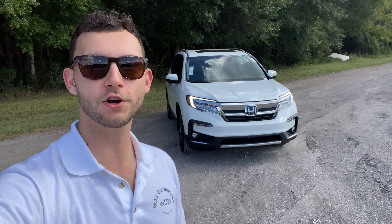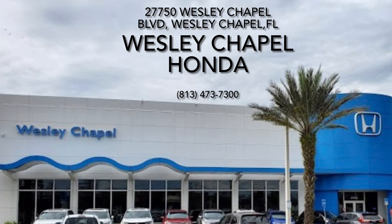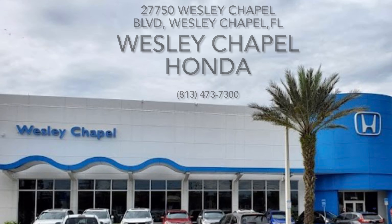What's up guys, Will here with WTF Car Reviews, and today we're going to be reviewing this all new 2022 Honda Pilot Touring. Before we start, I just want to give a huge thank you to Carly and the rest of the management and staff here at Wesley Chapel Honda in Wesley Chapel, Florida for making this review possible.